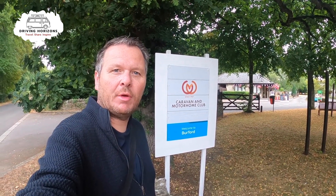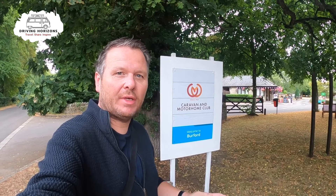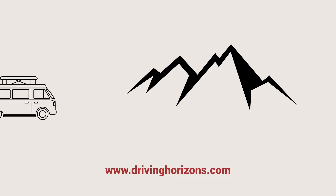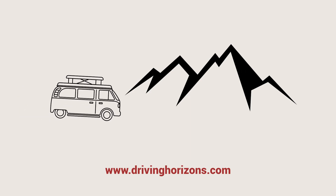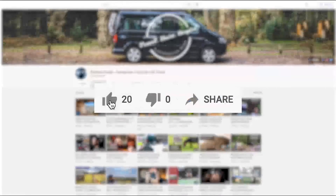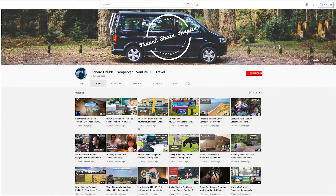Good morning and welcome to Burford Caravan and Motorhome Club site. We're here today and we're going to take a look around. Before we start, if you like this video why not go ahead and click that thumbs up button, and if you really like the video head over and subscribe to the channel.